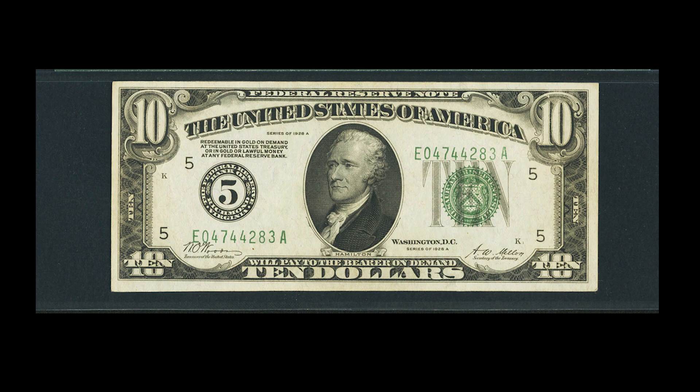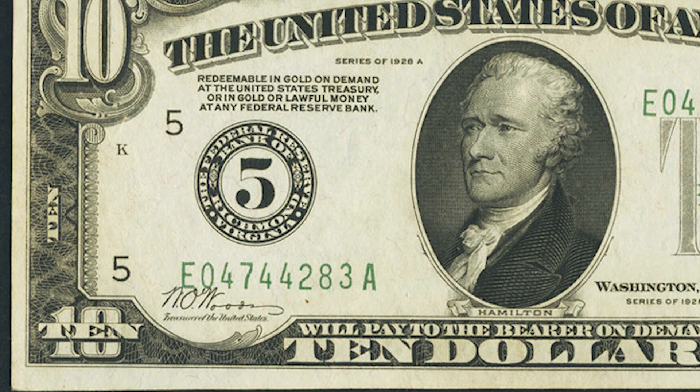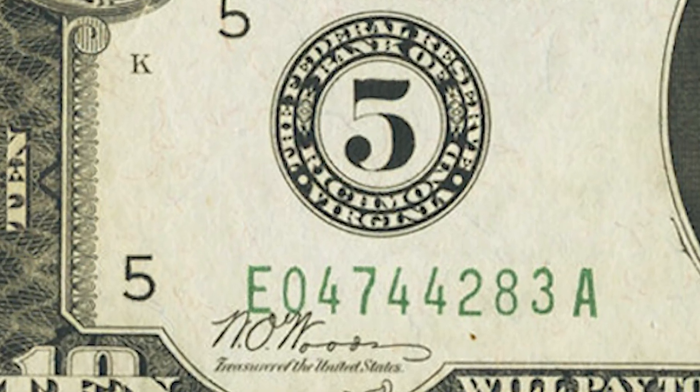Next, this is a numeral type bill. You can tell you have a numeral type by the large number five in the district seal on the left there. Typically that's going to be a letter and not a number.